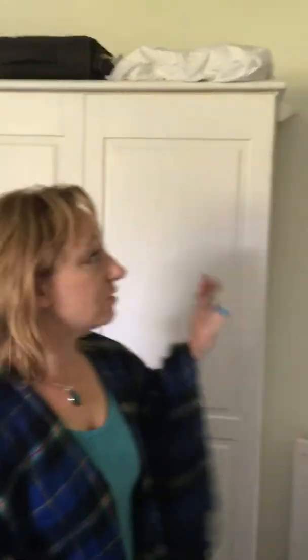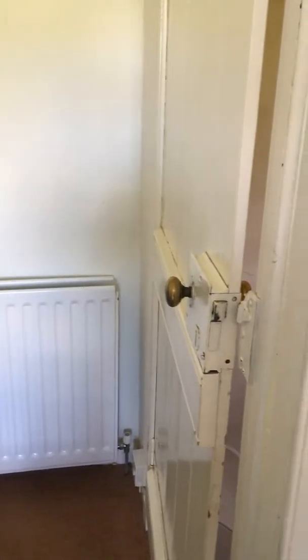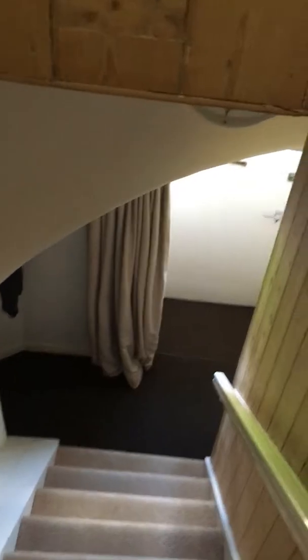There is another window on the other side of this, but they've boarded it all up, so if you see it from the other side on the outside you'll see that. And that's it — pretty tiny, but it works. And that's not a night walk you want to do, coming down these stairs in the middle of the night.